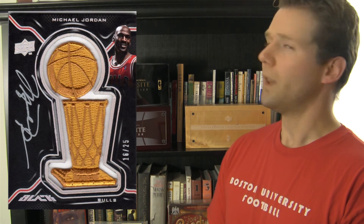We also like when manufactured patches stick to a theme and contain an autograph. You can't go wrong with this 2009 Upper Deck Black NBA Finals trophy patch with Jordan's signature along the left side of the card. When I think about Michael Jordan's playing career, I always think about all the championships he won with the Chicago Bulls. This card serves as an excellent reminder of Jordan's best achievements on the basketball court.